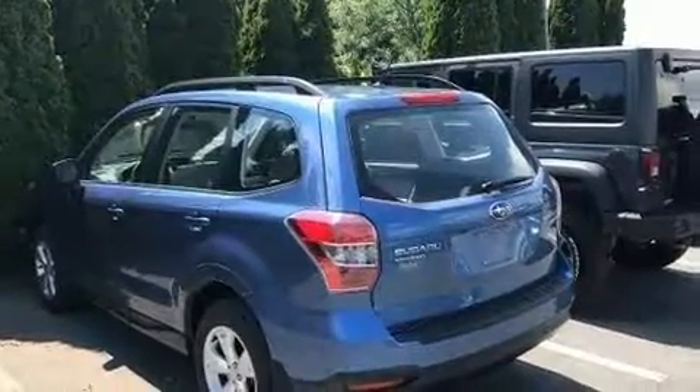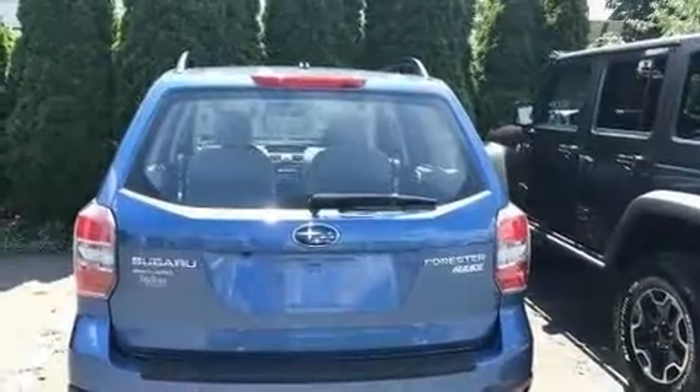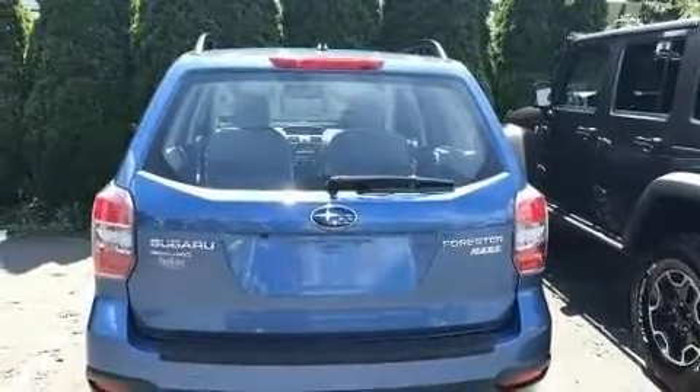Get excited about the 2015 Subaru Forester. With fewer than 15,000 miles on the odometer, this four-door sport utility vehicle prioritizes comfort, safety, and convenience.